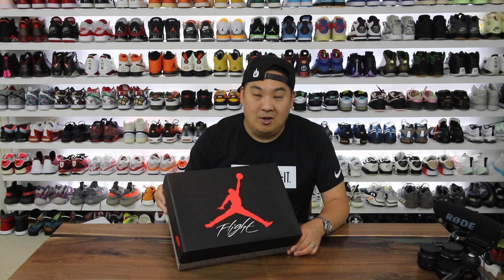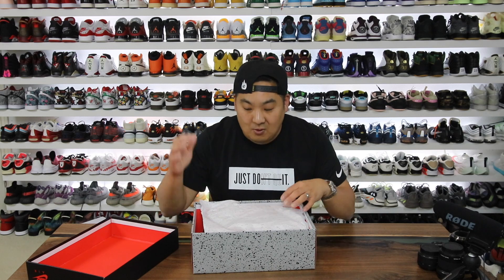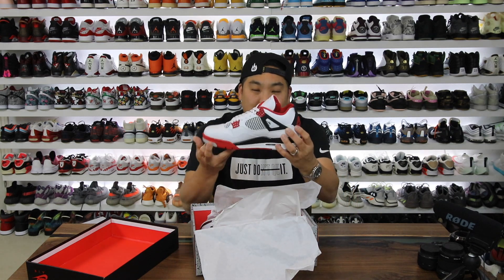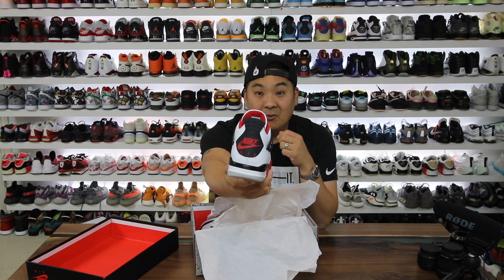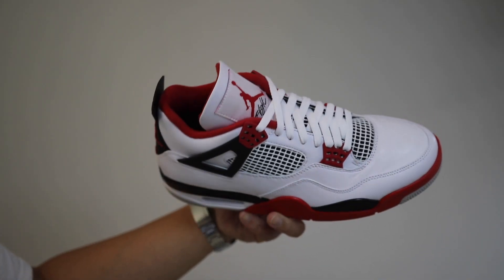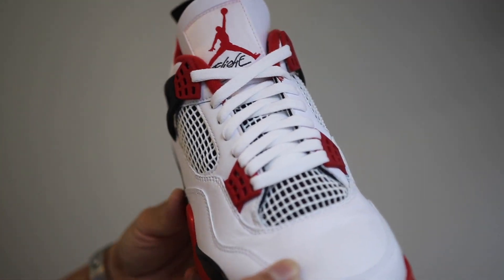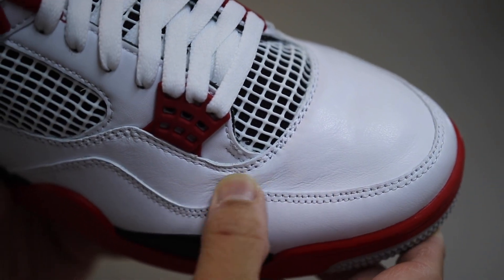If you guys know better, leave a comment. But anyway, this is a pair I've been wanting to get back in my collection — and here we go. FireRed Air Jordan 4s, but this time around we have the OG Nike Air branding on the back, and it feels like the quality of the materials is improved from the previous retro in 2012. This is a pair I'm really excited to get back, even though the price point is elevated at $200. Let's go ahead and give you guys a look at the Air Jordan 4 in the FireRed colorway.